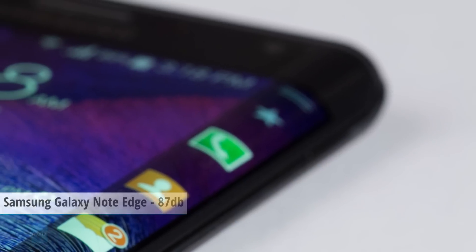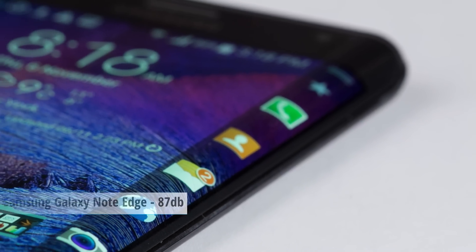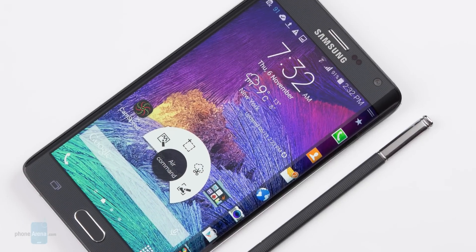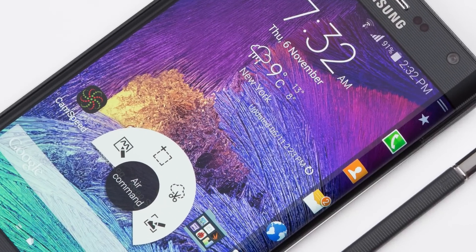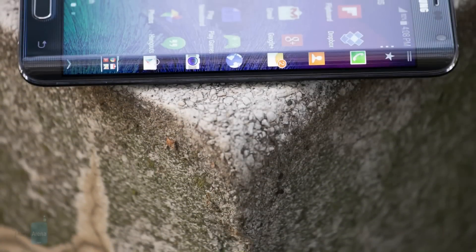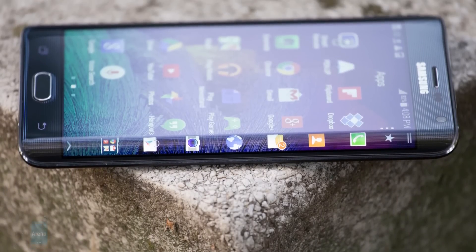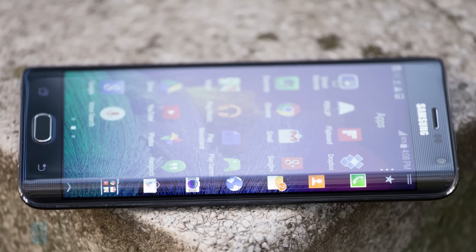The Galaxy Note Edge is 2014's loudest smartphone, going up to 87 dB of sound pressure. The single loudspeaker on its back is fairly loud and clear, and you can even hear some depth to the tunes, which is very nice. Still, for all the loudness it has, its speaker is no match for the industry-leading clarity and depth of the HTC One M8.